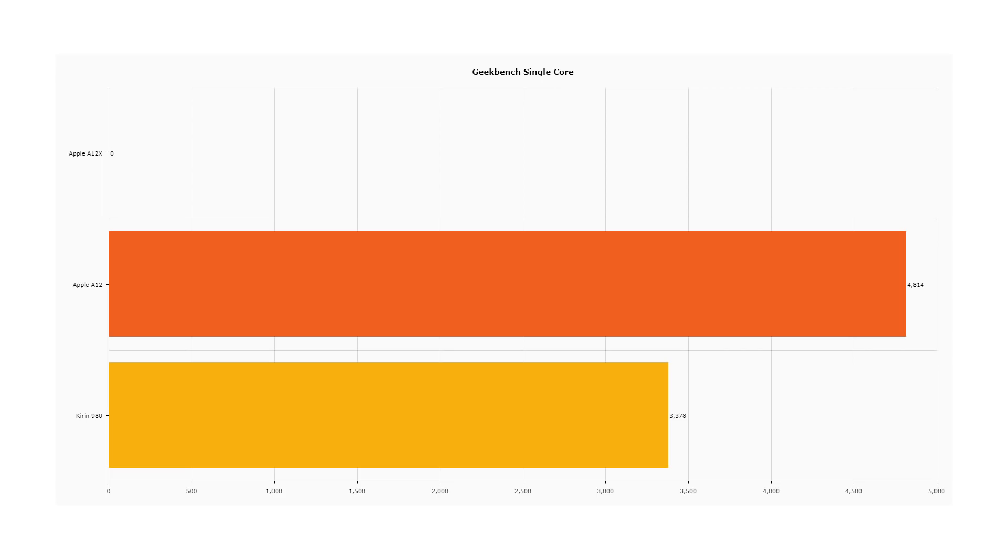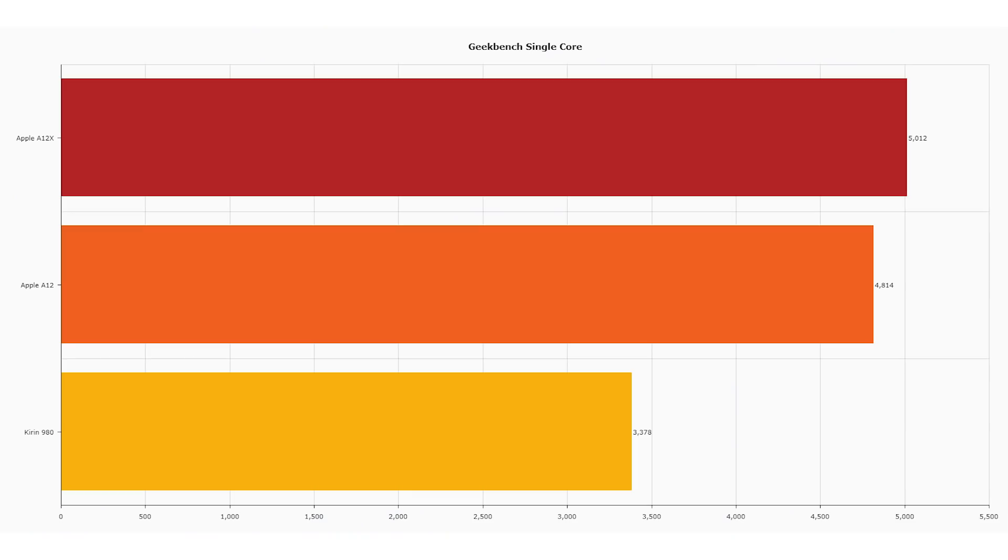Let's start with the Geekbench single-core score. The Kirin 980 scores 3,378 — a very respectable score. However, it is bettered by the Apple A12 with 4,814. So the single-core performance of the Apple A12 is greater than the Kirin 980, and we did really expect that. Before we look at the results for the A12X single-core score, I did a whole video looking at the A12 versus the competition when the A12 was first announced, and I estimated the performance numbers — I was pretty spot on. The score for the A12X under Geekbench single-core is 5,012, just a tiny bit higher than the A12.